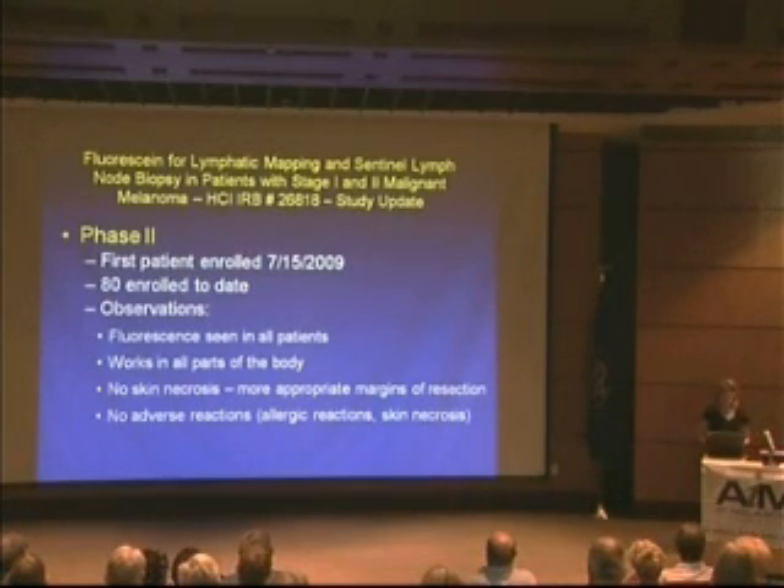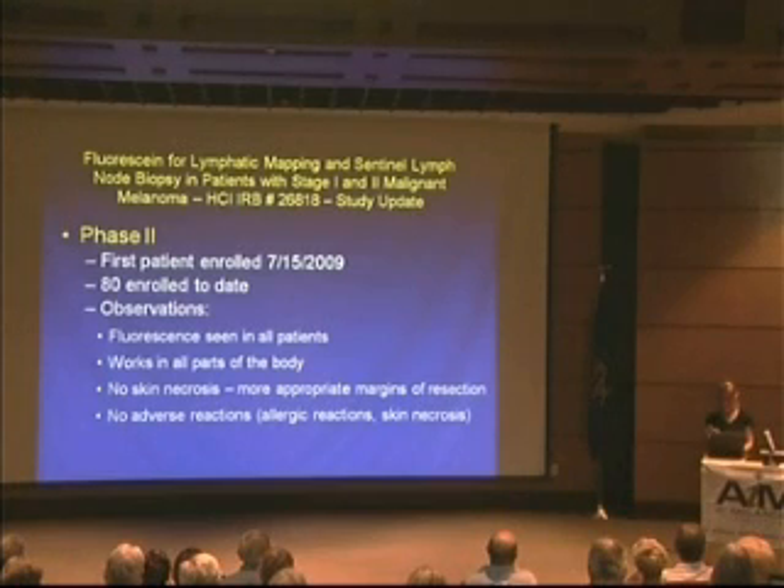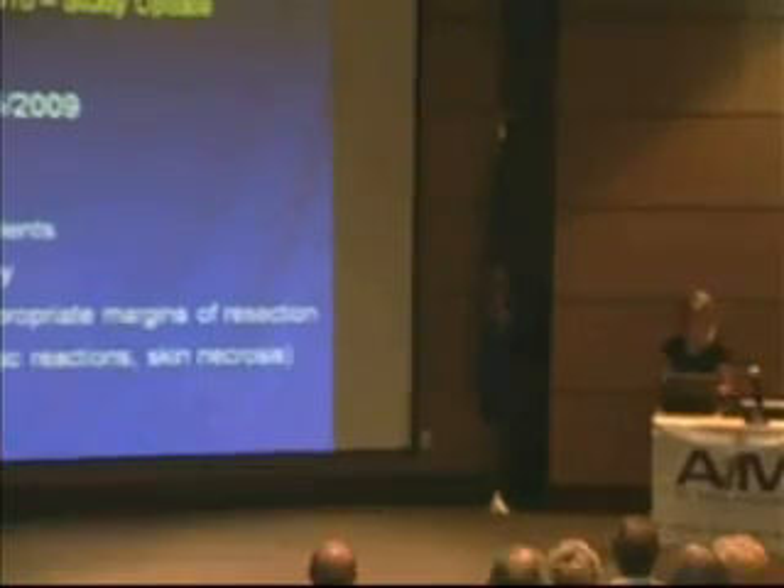We enrolled our first patient approximately a year ago. To date, we have 80 enrolled, with a goal of 100 — so we're almost to the end of phase two. So far, no problems: no necrosis of the skin, no adverse reactions, and no allergic reactions whatsoever. The exciting part is it has worked in all body parts and has been seen in all patients. There was concern about darker skin and larger body habitus, but so far we've had great results.